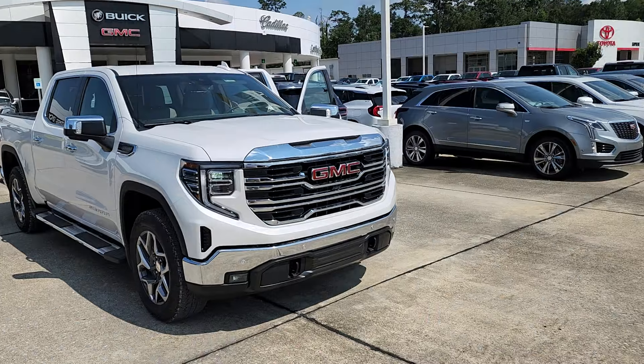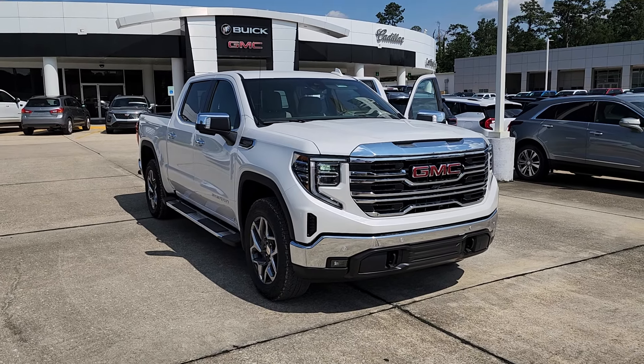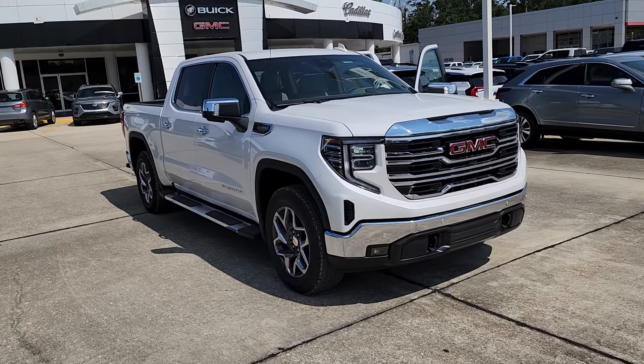Hello, James Davidson here, Ross Downey Cadillac in Hammond, Louisiana. 2024 Sierra 1500 SLT White Frost Metallic.